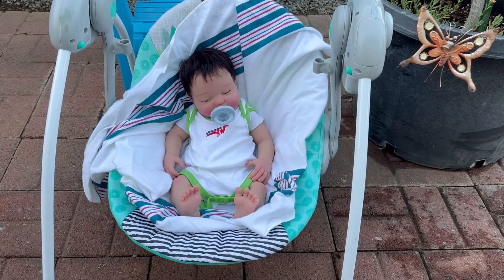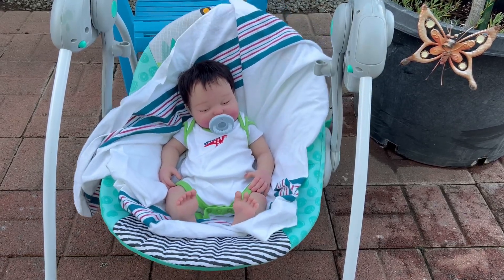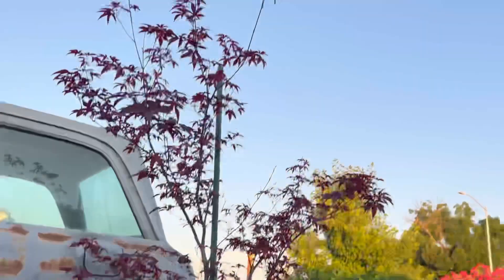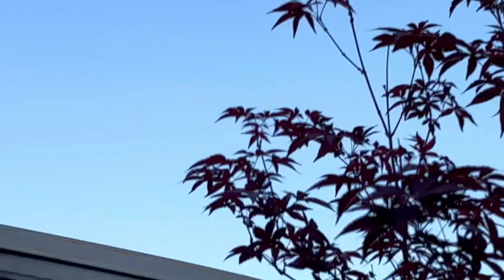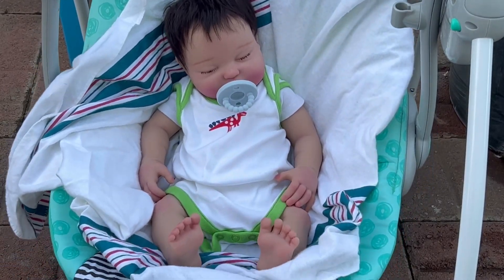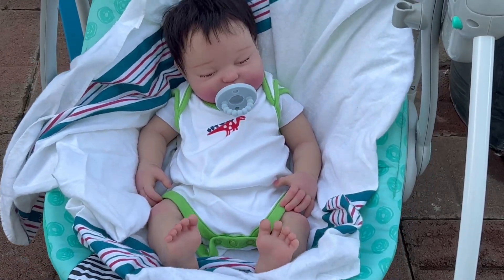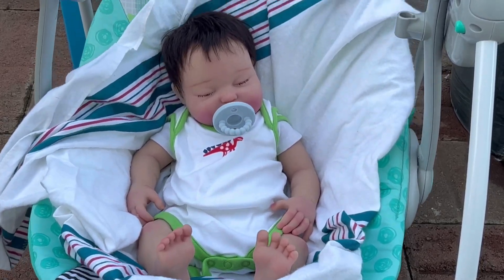He is my first full-body silicone — I have had him for about three years now. Anywho, I've had Jonah for about three years, and I have had Emma for almost a year. Emma will have been in my collection one year this coming September. So Jonah is my first full-body silicone.